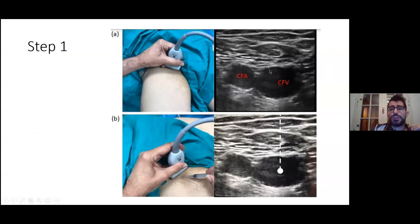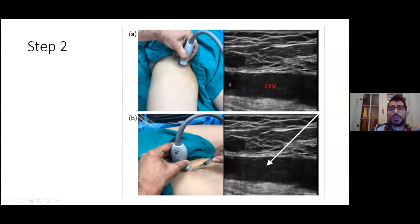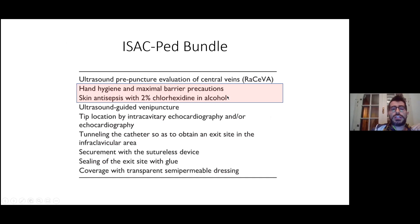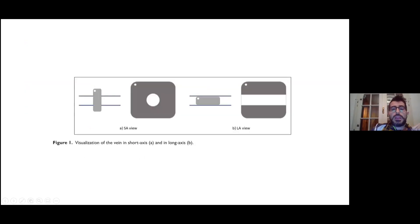Here you can see a nice picture of the common femoral vein and a long axis view of the common femoral vein. Why should we do this protocol before venipuncture? We can choose the easiest vein, and the easiest vein to puncture is always the safest vein for our patient. We can measure the diameter of the vein to make sure it matches with the diameter of the catheter. And we can exclude possible complications such as thrombosis or a fibrin strip. The second step is, of course, hand hygiene and skin antisepsis.